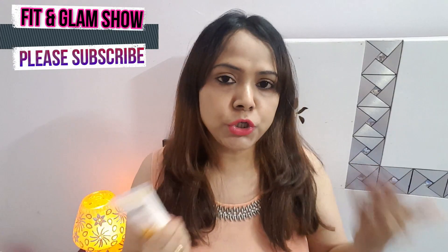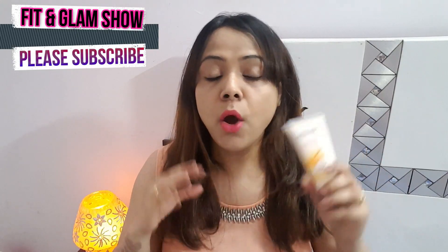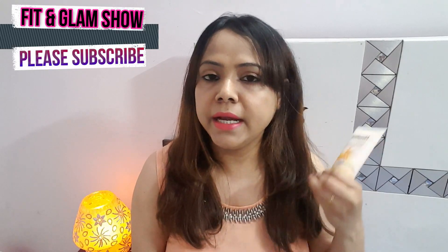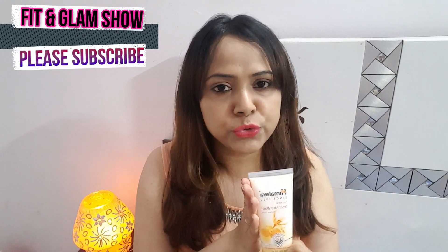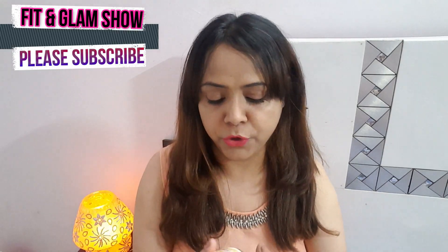So if you want to use this face wash for summer, I will definitely recommend you. This is suitable for all skin types — whether you have oily skin, sensitive skin, or dry skin, you can use it. It is very good. Even I have dry skin, but this product suits me too.